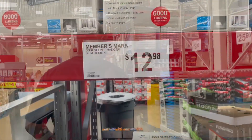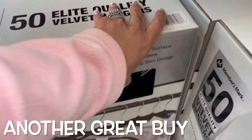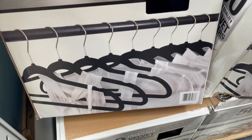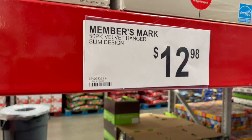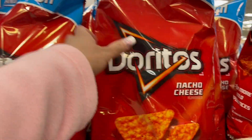I love these hangers! For $12.98 you get 50 of them, and they're great because your stuff doesn't fall off — keeps all your little blouses perfectly. Really good for women's clothes, but great for anyone.